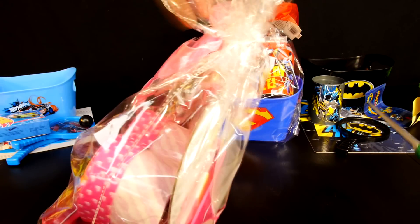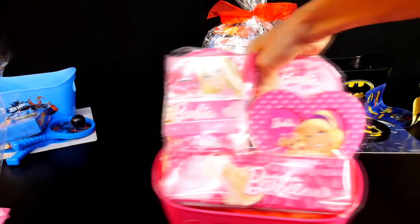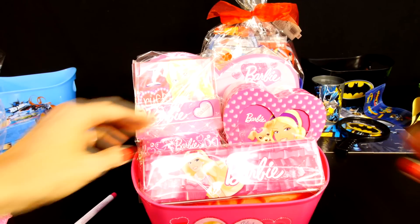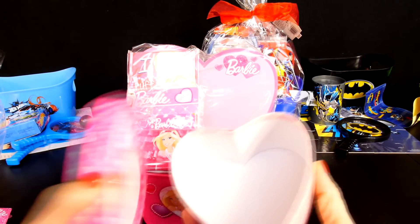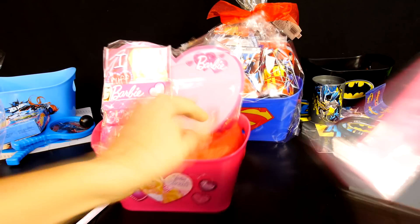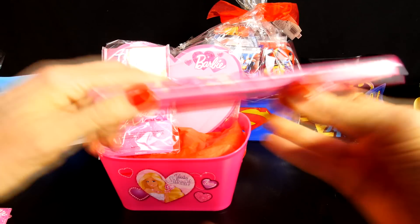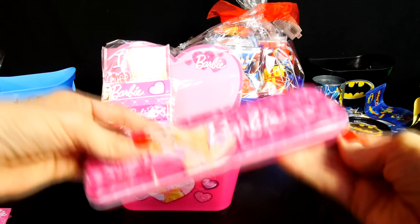Next we'll open up the Barbie basket — hopefully there'll be some different things inside this one. One thing I noticed is that there is no yo-yo. Let's see what this is — it's like a little keepsake box where you can put a photo in the front. You can take this out and slide your own photo in. This might be like a pencil case — it's got Barbie on the front. There's a Barbie marker you can put in there. In case you need to draw on Barbie!